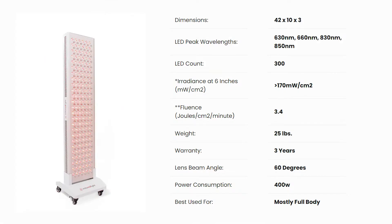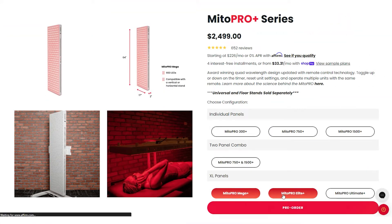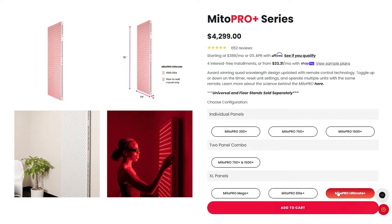This panel is 42 inches tall, about 10 inches across and 3 inches deep — exactly the same size as the non-Plus version, which has now been discontinued. On the Mito Red Light website there's now an XL Pro Plus range including the Mito Mega Plus, the Mito Elite Plus, and the Mito Ultimate Plus — huge all-in-one body panels. A lot of the features that apply to this 1500 panel will also apply to those larger ones. The Mito Pro 1500 came out number one against about 12 panels a few years ago, so we know it is a really good panel.